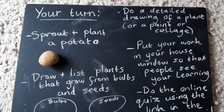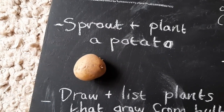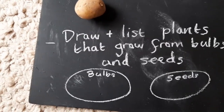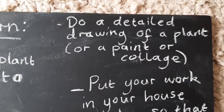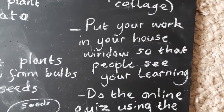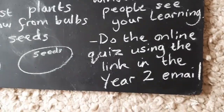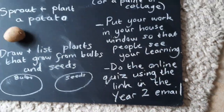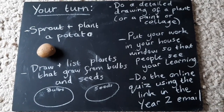Now it's your turn. Here are a few ideas for your learning activities. First, you could get a potato, put it on a sunny windowsill to sprout it, then plant it in the ground or in a pot and see if you can get it to grow. You could draw and list plants that grow from bulbs and ones that grow from seeds. You could do a detailed drawing of a plant — from your garden or from the internet — or you could paint or collage depending on materials you have at home. You could put any work in your house window to share it with people walking past. You can also do an online quiz — there will be a link in the Year 2 email. If you do any activities, it would be lovely to see them, so feel free to email photos or work. Take care everybody and I'll speak to you soon.